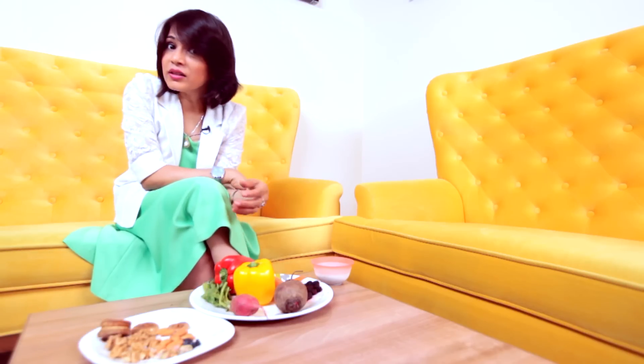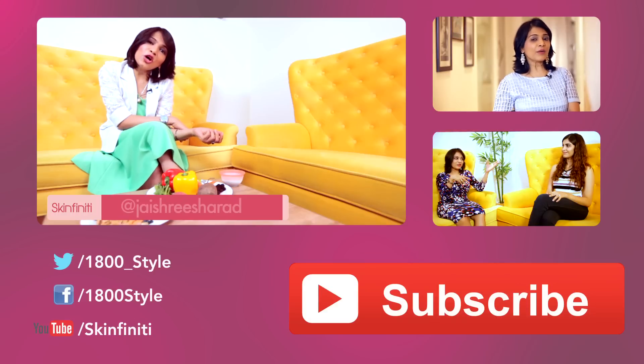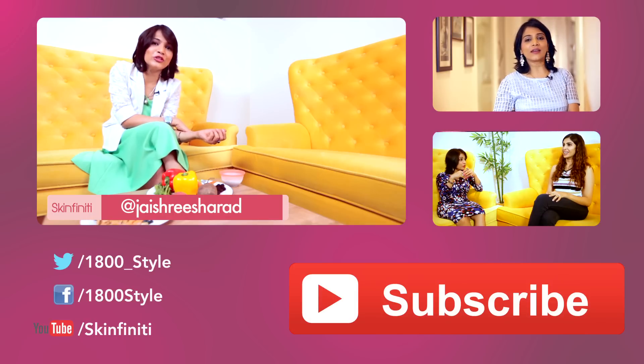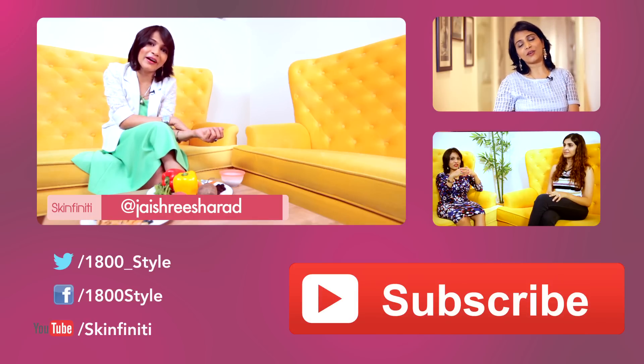So include all this in your diet and stay healthy. Post your comments here, tweet to me at Chai Shisharad, and subscribe to Skinfinity — we have a new video for you every week. Bye!